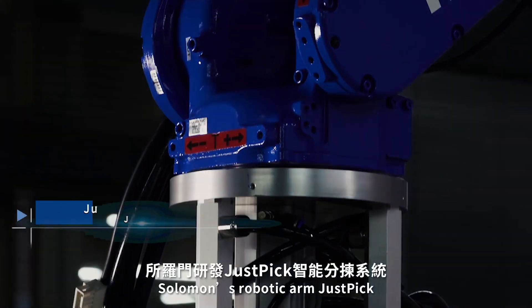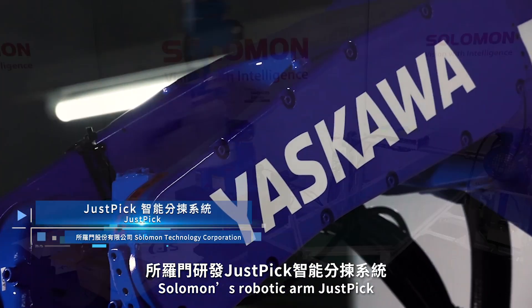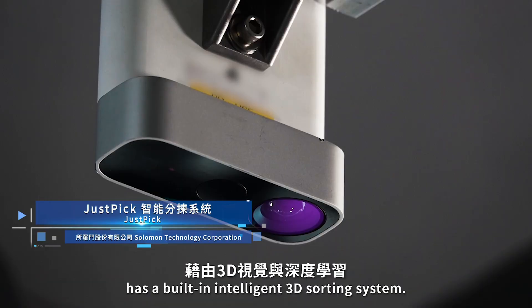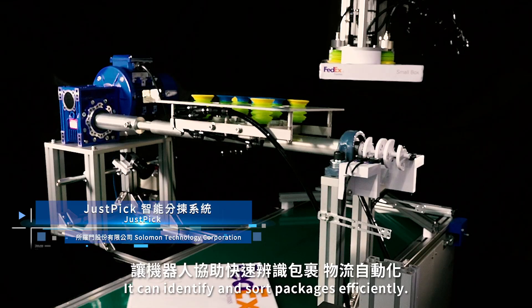Solomon's robotic arm, JustPick, has a built-in intelligent 3D sorting system. It can identify and sort packages efficiently.